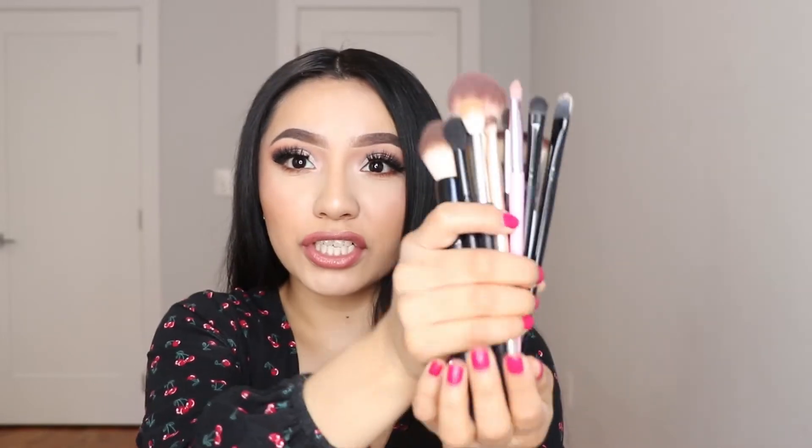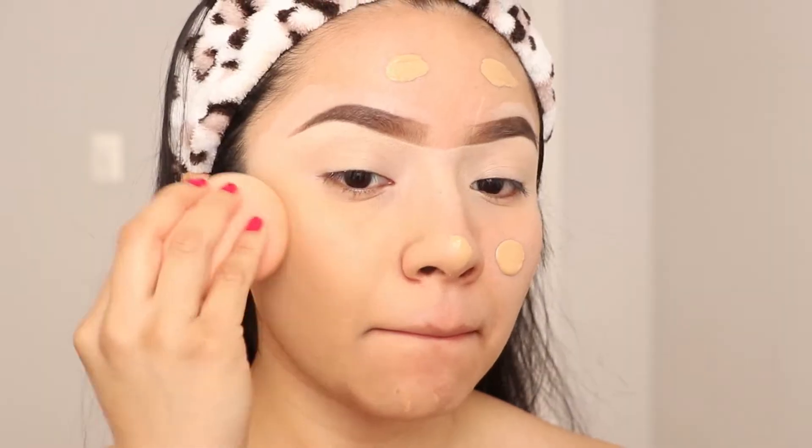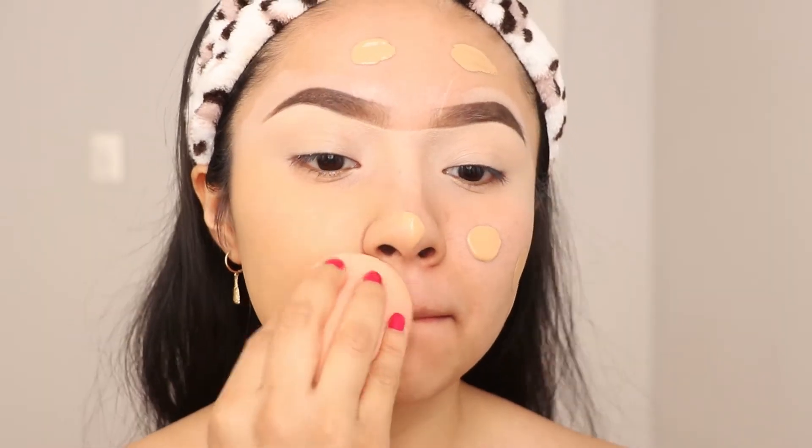Another important tool you need is a sponge. This one is from E.L.F. — it's very cheap, around five or six dollars. You want a sponge because whenever you're setting your face, you can grab your setting powder and press it underneath your eyes. You can also use it to apply your foundation and blend your contour.